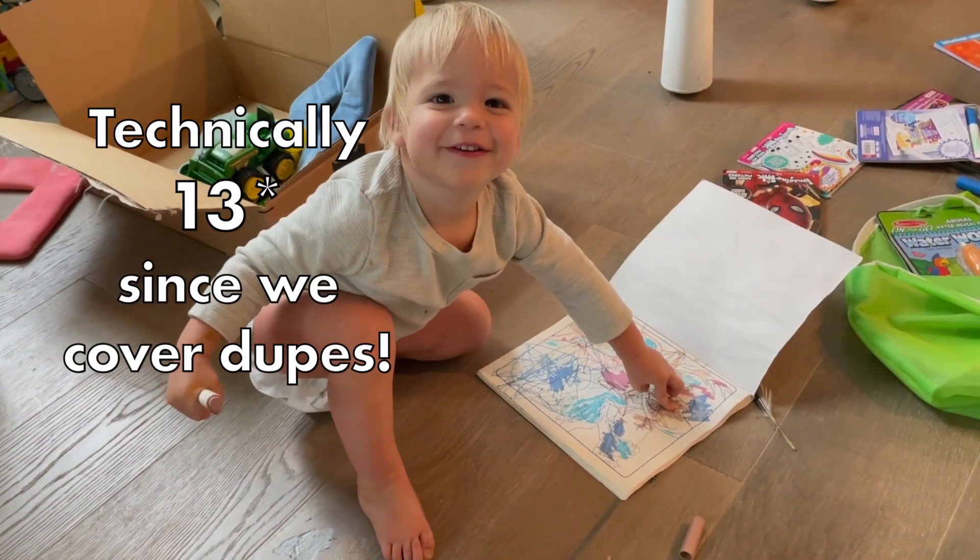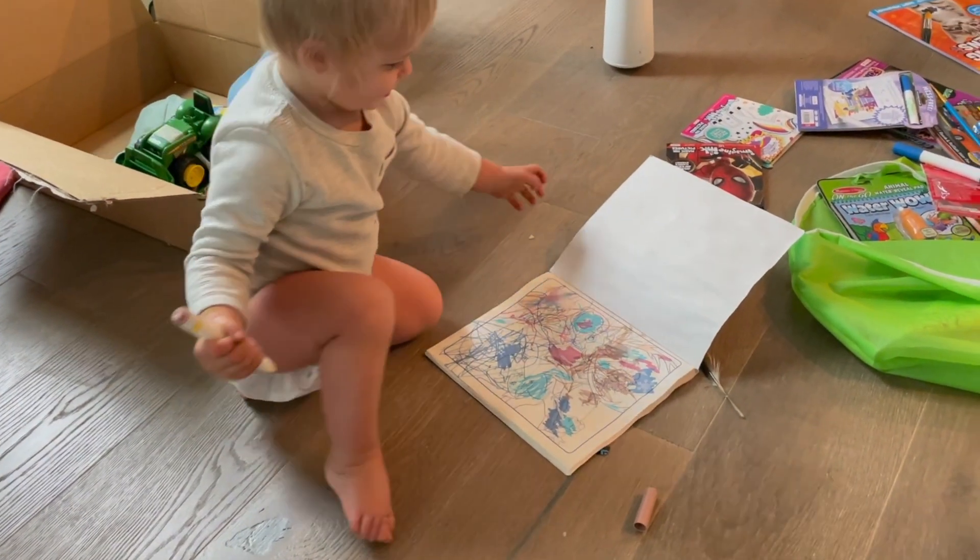Wondering how you can reduce the cleanup with toddlers and coloring, or just looking for some really good road trip or travel toys for little ones? Enter no-mess coloring. Today I'm going to be reviewing seven of the most popular mess-free coloring options for toddlers and preschoolers, including some of the pros and cons of each, when to use no-mess coloring products, and when not to use them — because as nice as it is to not clean up, our kids need mess.